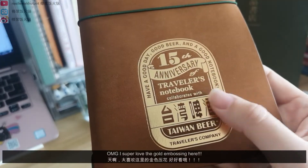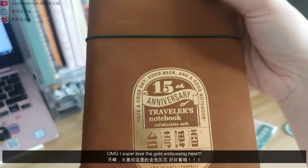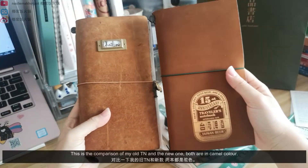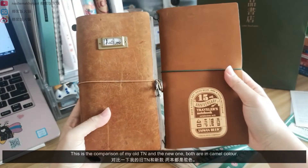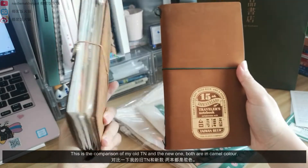Oh my god, I super love the gold embossing here. This is the comparison of my old TN and the new one. Both are in camel color.